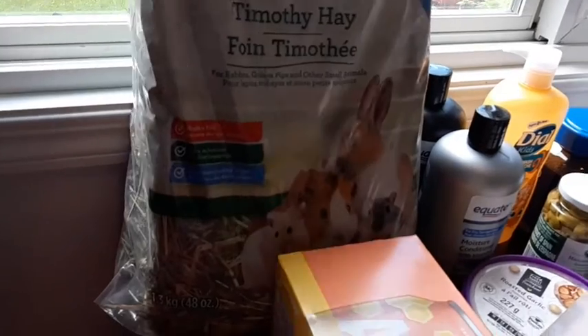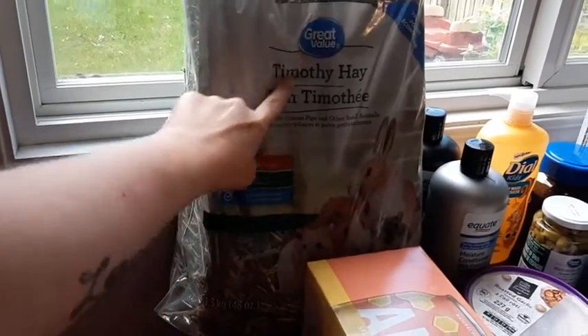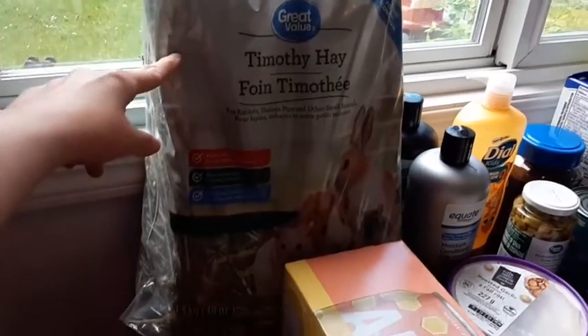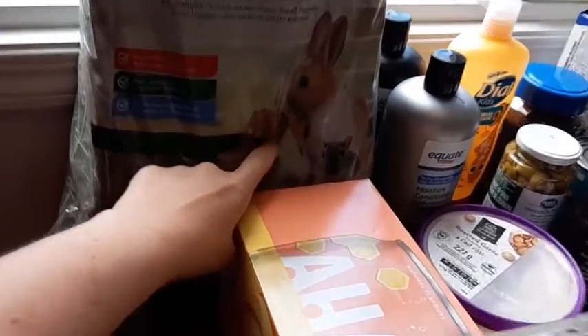We got a big humongous — I have to check the price on this because I have no idea what they charged me, because this is bigger than what I normally buy, like double the size. I could use it, but I need to check. These are for the guinea pigs.